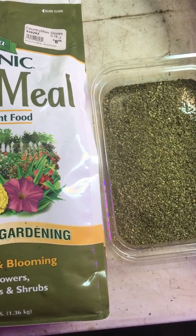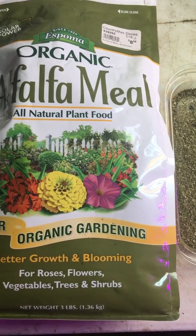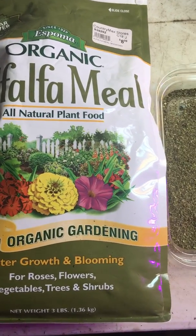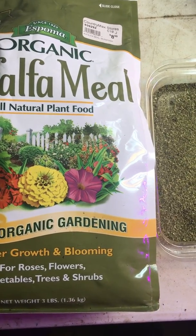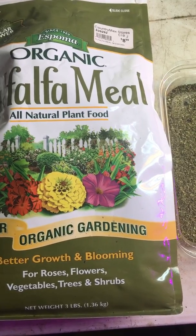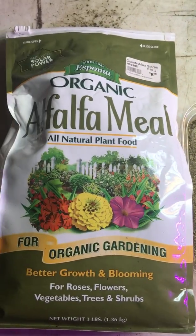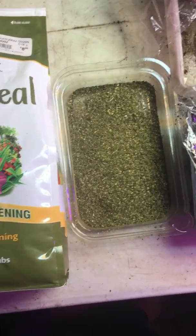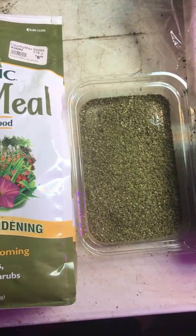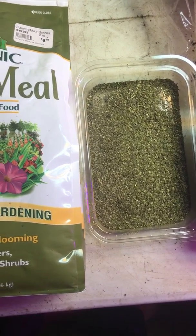Alfalfa meal provides a nice balance of major nutrients, mainly nitrogen, some phosphorus, a lot of potassium, but also there's some magnesium and sulfur in there. This balance makes it one of the safest fertilizers to use. It doesn't burn. You can use a lot of it and unlike other fertilizers, it won't burn your roots or your plant. So it's really good to use in that regard.